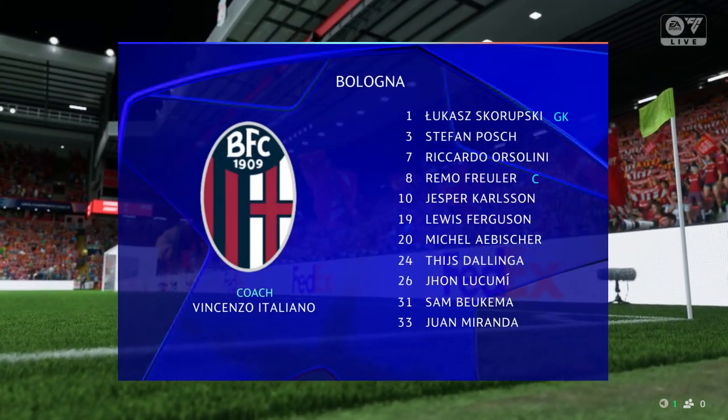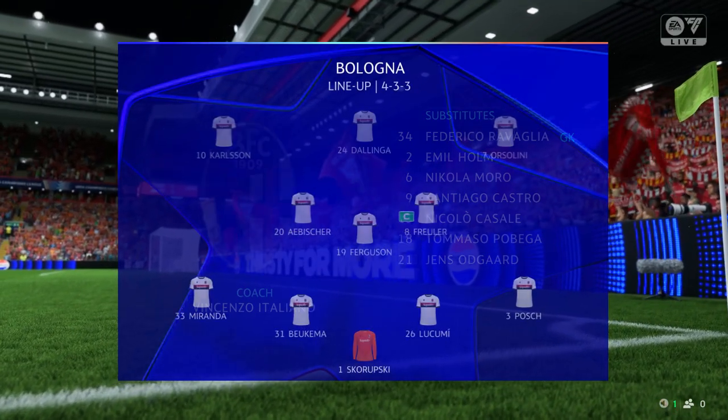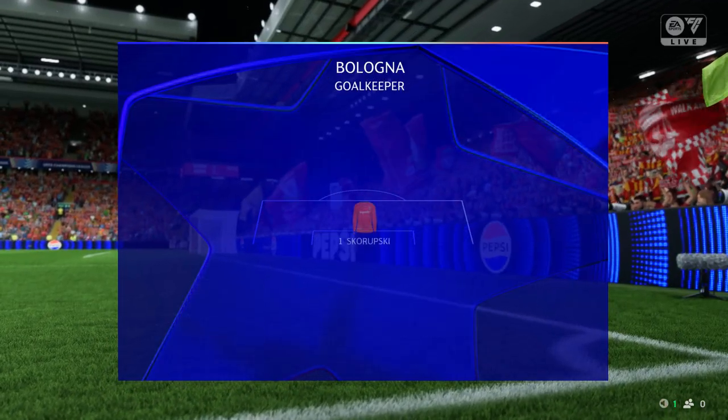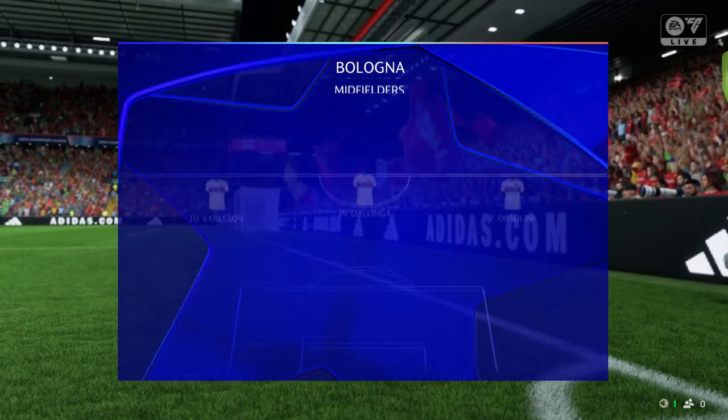Here's how Bologna line up. It looks like they're going to line up the same. They'll have to make sure that when they're playing the ball out from the back, it's with quality because they'll get pressed high and aggressive. But if they win those 1v1 battles all over the pitch, they'll be fine.